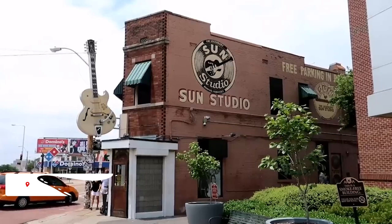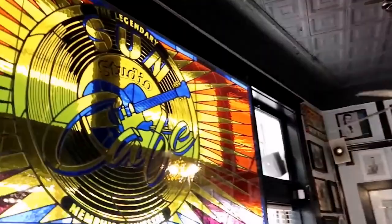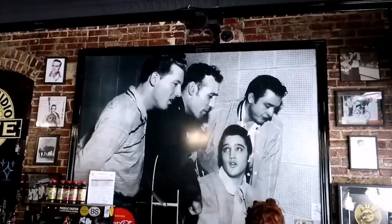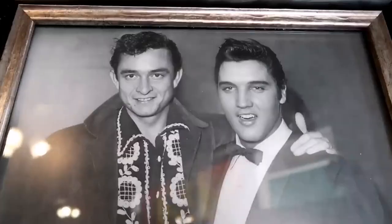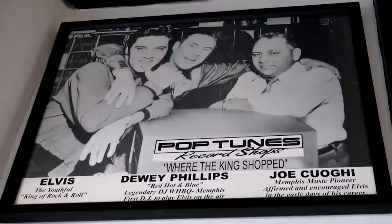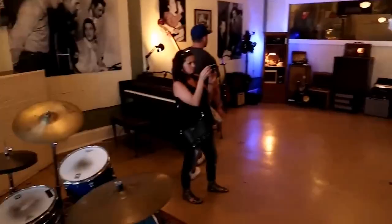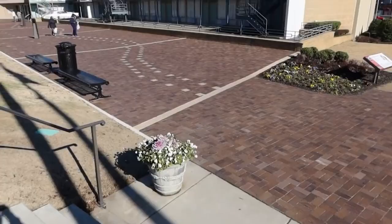At number two, we have Sun Studio, known as the birthplace of rock and roll. This iconic studio in downtown Memphis is where legendary musicians like Johnny Cash, Elvis Presley, and B.B. King launched their careers. Visiting Sun Studio is a chance to step back in time and immerse yourself in the rich history of American music. Due to its popularity, it's advisable to book your tour in advance. The tour includes fascinating stories, the opportunity to hear unreleased music, and a chance to grab some souvenirs. Adult tickets are $15; children aged 5 and above pay $11, and children under 5 are admitted free if accompanied by an adult.